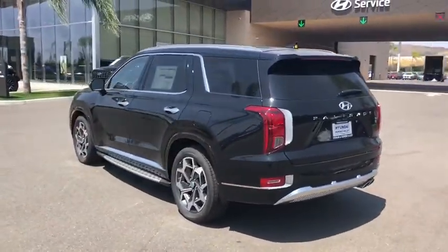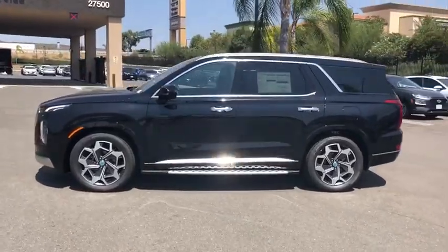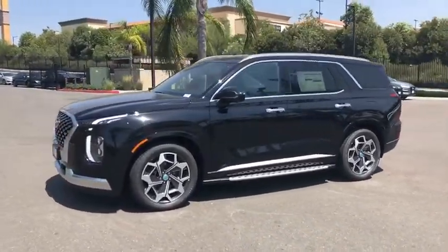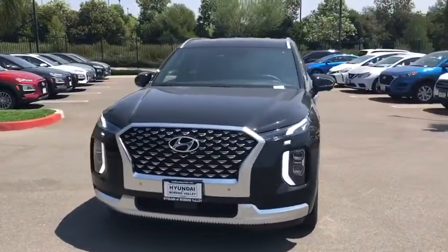This vehicle has less than 100 miles. Here are some of this vehicle's great options: navigation system, power liftgate, traction control, power passenger seat, dual airbags, leather-wrapped steering wheel.